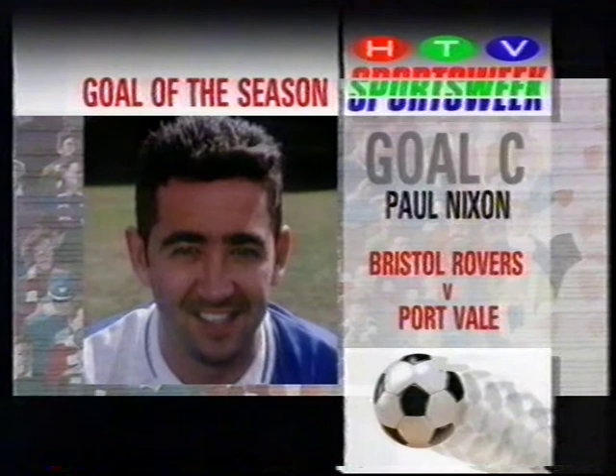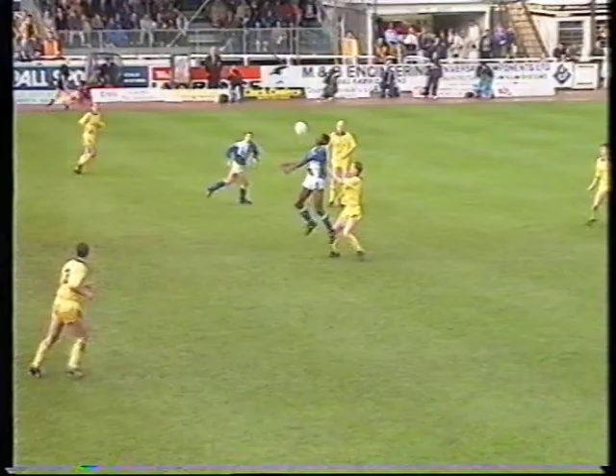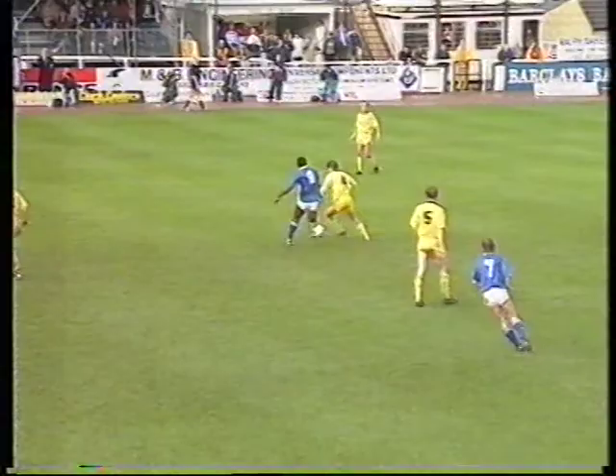In second place, completely different — it wasn't so much a team goal as a hell of a shot from Paul Nixon for Bristol Rovers versus Port Vale. Very little build-up, Roger — it's all very scrappy. Devon White has it, loses it, but to his credit he puts in a tackle, a defender's tackle for a forward, and it comes out to Paul Nixon. He'll never score a better goal than this — it had goal written all over it. Marvellous. I'm sure many people thought that would have won it.